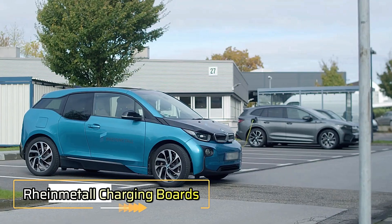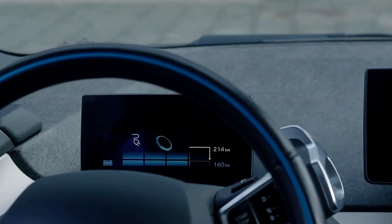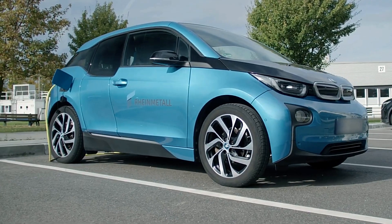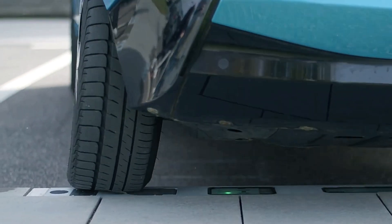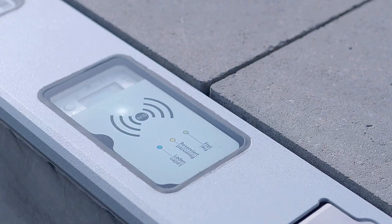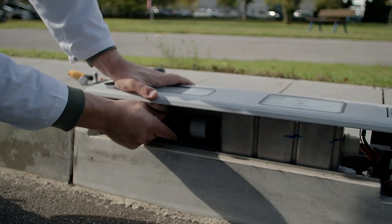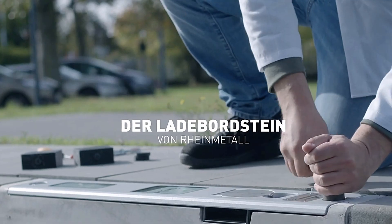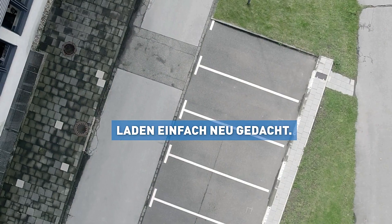Imagine charging your electric vehicle directly from the curbside. This groundbreaking innovation is currently being tested in Cologne by Rheinmetall. The charging system is discreetly hidden underground, with only a socket, control panel, and card reader visible on the surface. Users can easily pay for the service either through an app or with a card. With a 22-kilowatt power output, the system is capable of charging all existing electric cars. The underground equipment and curbside socket design provide a solution for expanding the charging network in densely built urban areas without taking up valuable street space.